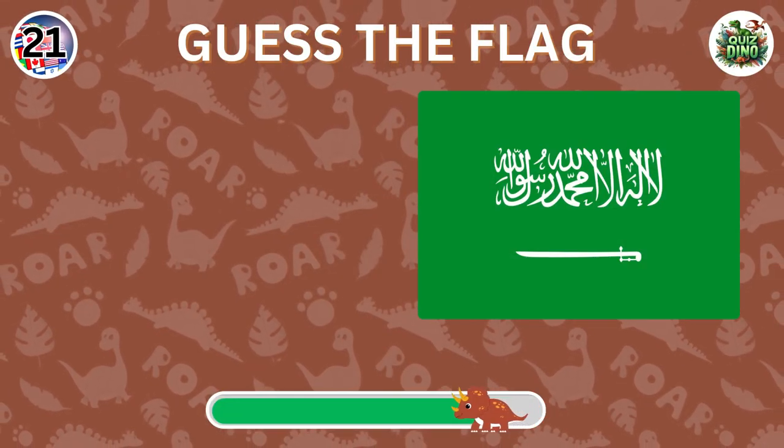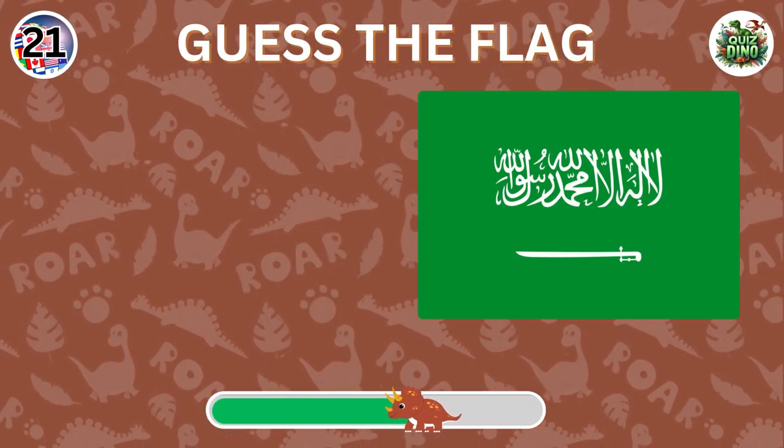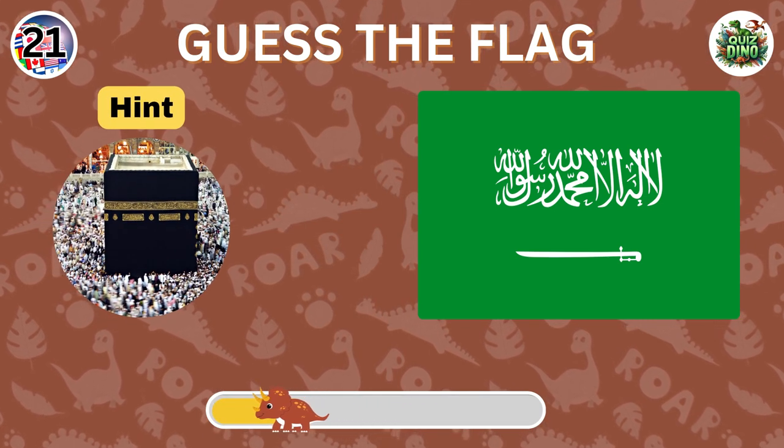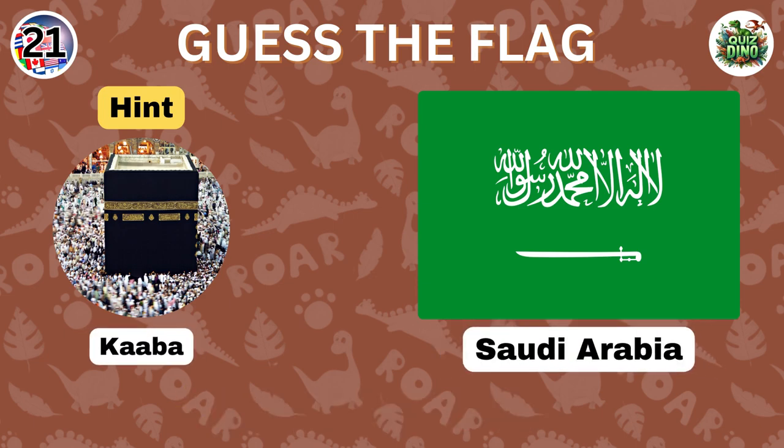Can you name the country represented by this flag? Spot on. The flag represents Saudi Arabia.